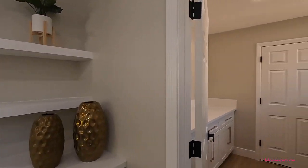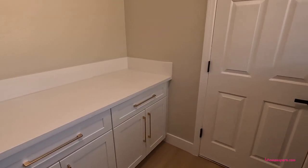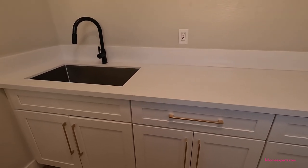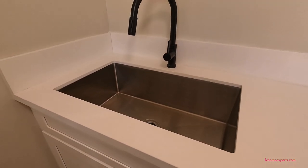Let's take a look at this laundry room. You have a front-load washer and dryer — Samsung — and then there's additional folding space for your clothes. White shaker cabinets and a really nice undermount sink.